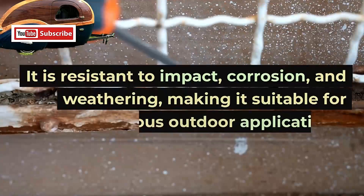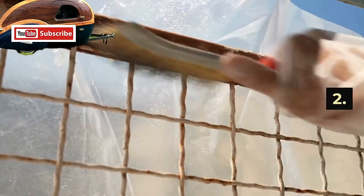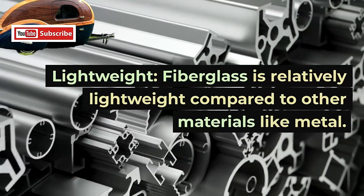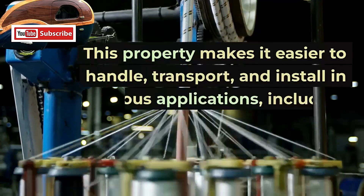2. Lightweight. Fiberglass is relatively lightweight compared to other materials like metal. This property makes it easier to handle, transport, and install in various applications, including automotive, aerospace, and marine industries.